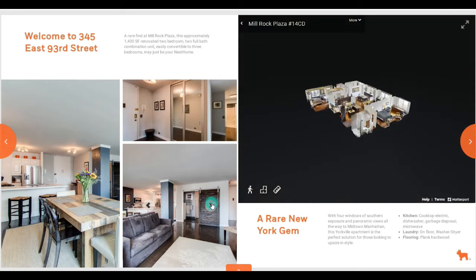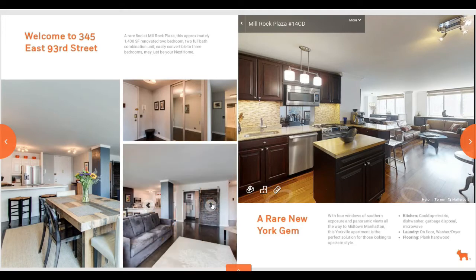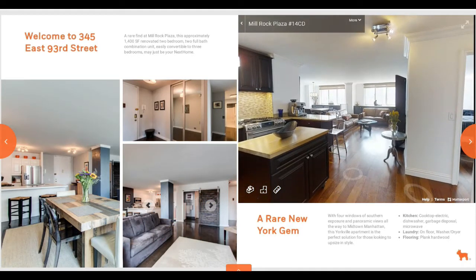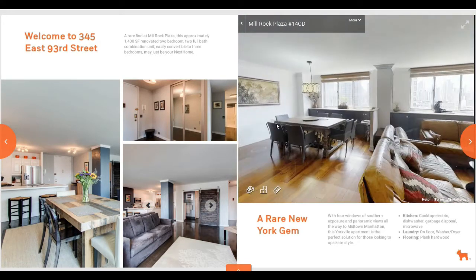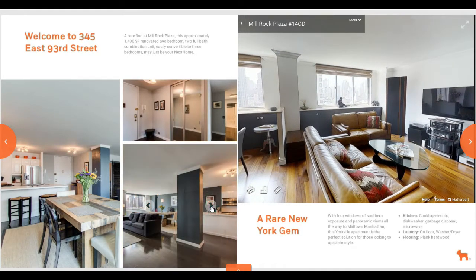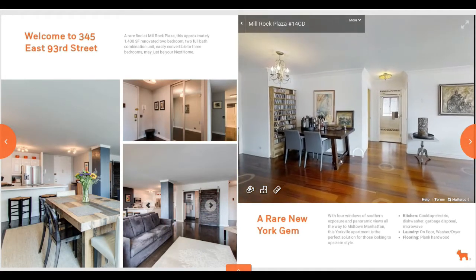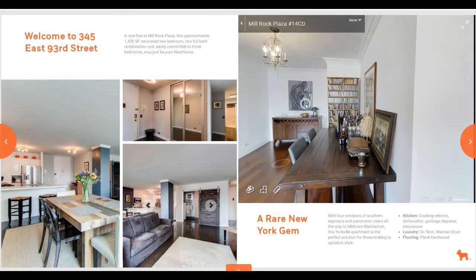As you can see, this is a more interactive way to display a property and showcase it to potential clients. We can input the Matterport 3D virtual tours that we offer. We can also add different angles of the same room and a longer property description. All of this just helps the buyer have a better feel for a property.